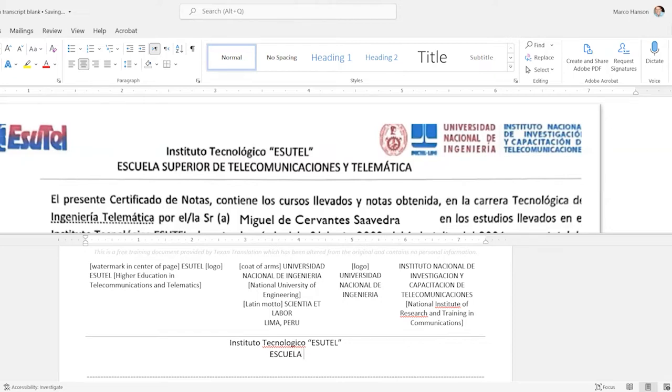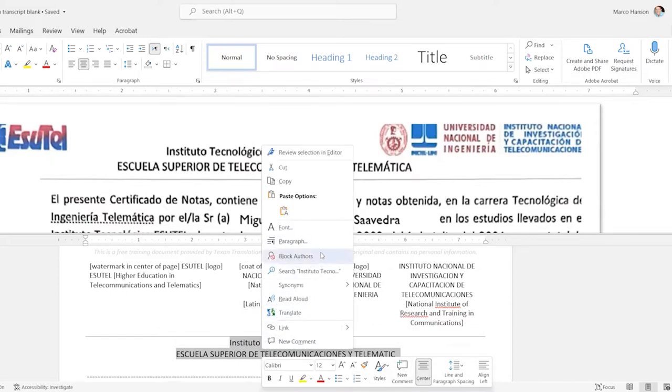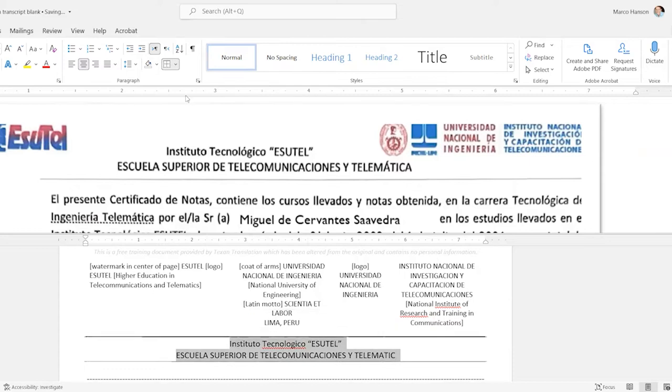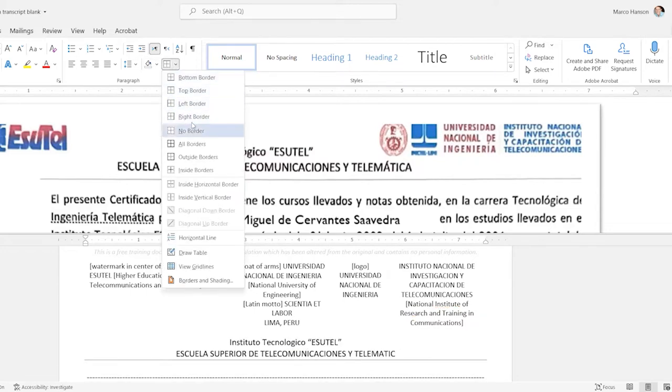I had never heard the word 'telematics' used in English until I started translating these documents, but it is a real English word and there are telematics programs in the U.S., so I'll keep that term. I'll turn the bottom border on and turn off the top border for this cell. You can quickly eat up a lot of time messing with borders, so if that's not your thing, don't worry about it.